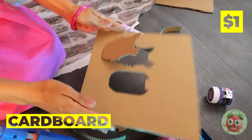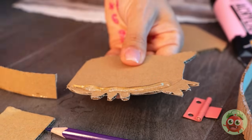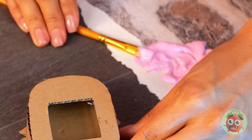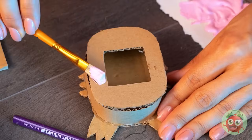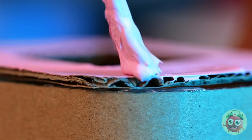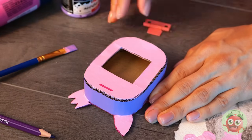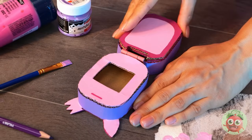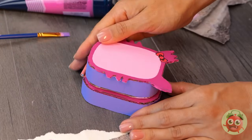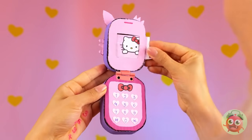Cut a cat shape out of cardboard, hot glue some cardboard on the side. Now add a cover on top. Let's add color — pink, it's kind of her thing. And some purple on the side. Looking good, but our phone still needs a keyboard. It's a Hello Kitty phone — they gotta stick together.